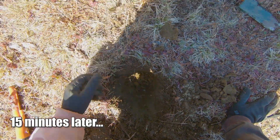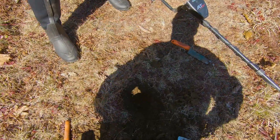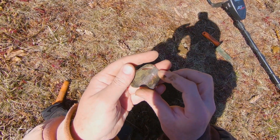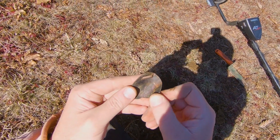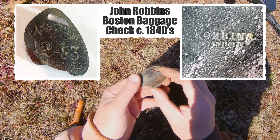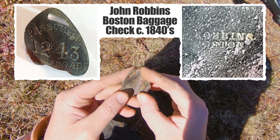One, two, four, three — railroad. That's really cool, it's got some more on the back. 243 Railroad, Lancaster, New Hampshire. Passumpsic is a New Hampshire word — P-A-S-S-U-M-P-S-I-C Railroad. That's pretty cool.